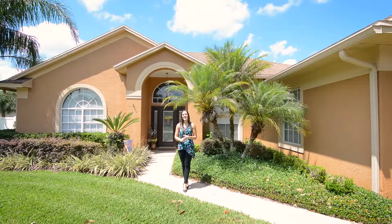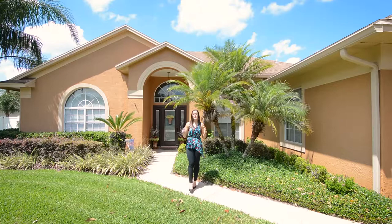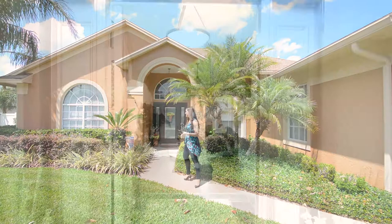This great home behind me features three bedrooms, two bathrooms, and over 2,000 square feet. We're going to have tons of upgrades inside and then a really large backyard out back. So let me take you inside, I'll show you around.